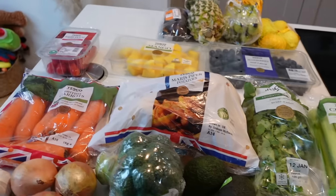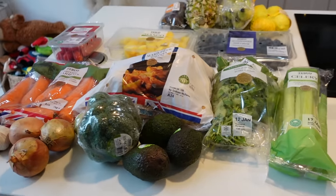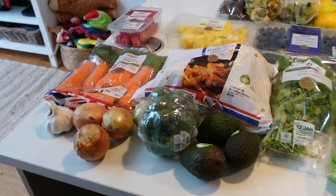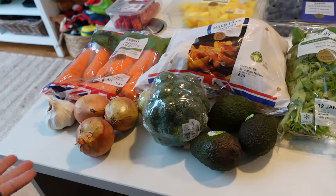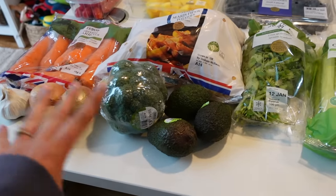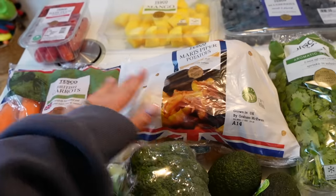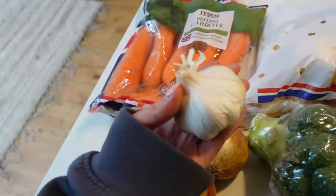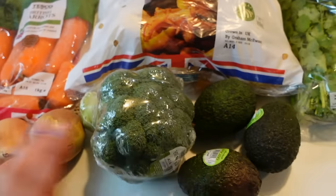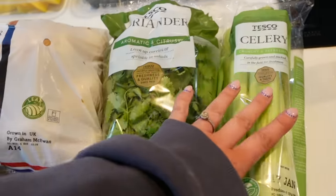Starting with fruit and veg — it's a slightly smaller shop because we're a bit out of kilter with routine after Christmas. I got what I knew we'd use: carrots, mashed potatoes, broccoli, swede, onions, a big bulb of garlic, some avocados — they were on offer so I bought them loose — coriander, and celery.